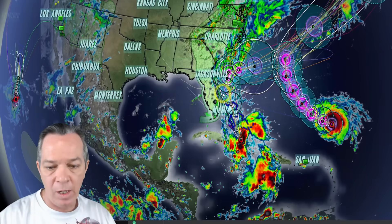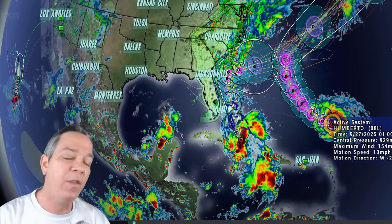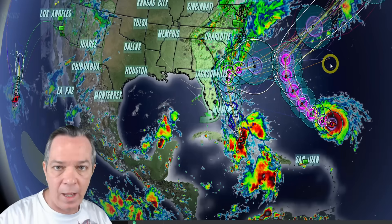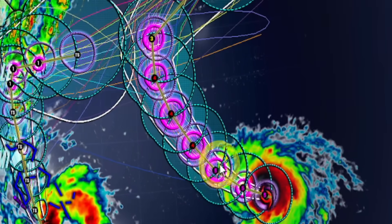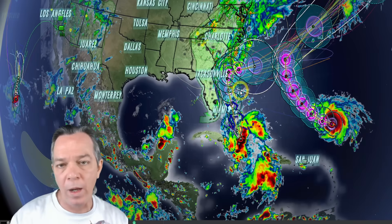Humberto is the second Cat 5 in the Atlantic this year — that's two years in a row with two big Cat 5s. It is going to pull itself further to the north, putting it further away on the eastern side of the ensembles, and further away from what's going on with Imelda.